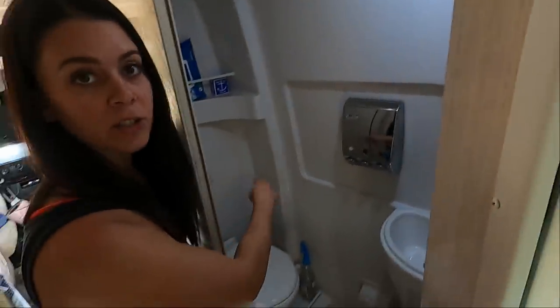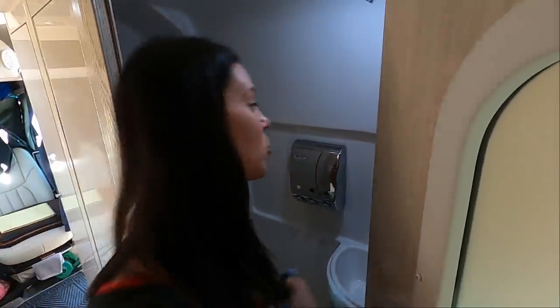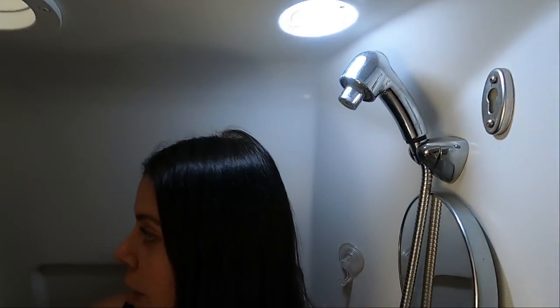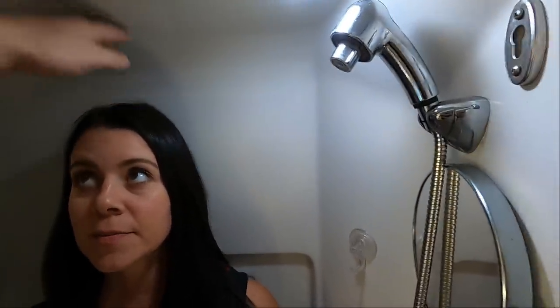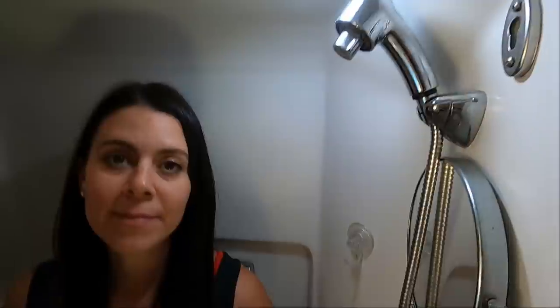When you're in here showering, the water is really just hitting your head — you aren't getting much spray back there. Chris is 5'7" and you can see it's probably about 5'11" in here, so she has to duck. Some people say you can sit on the toilet and shower, but since my showers are about 90 seconds long anyway, I prefer to just shower quick and get out. Then I towel off outside.